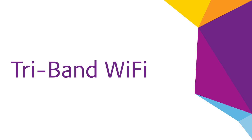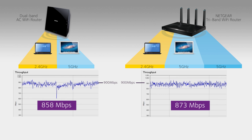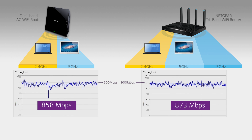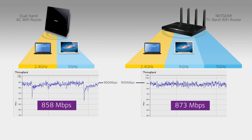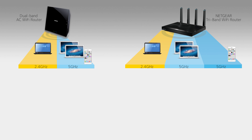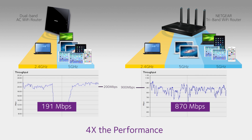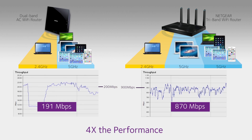The big improvements in Wi-Fi access and connection speeds are most noticeable when you have many devices connecting via Wi-Fi at the same time. A dual-band Wi-Fi router and a TriBand router can deliver similar combined Wi-Fi speeds when only two devices are connected, a laptop and a MacBook Pro. However, once more devices connect, the overall Wi-Fi speed of the dual-band router is dramatically reduced, while the TriBand Wi-Fi router continues to perform at a faster speed.